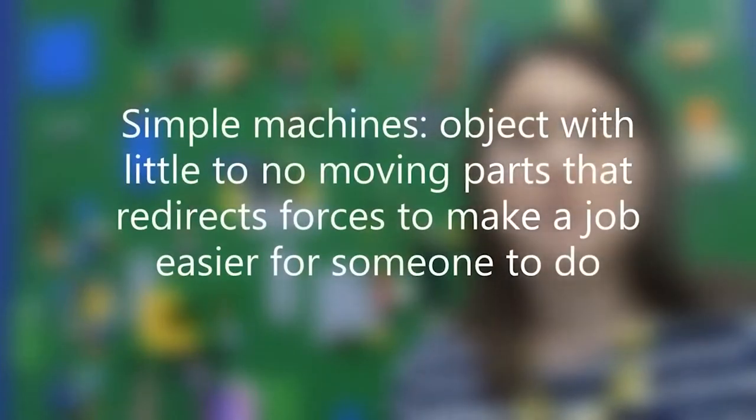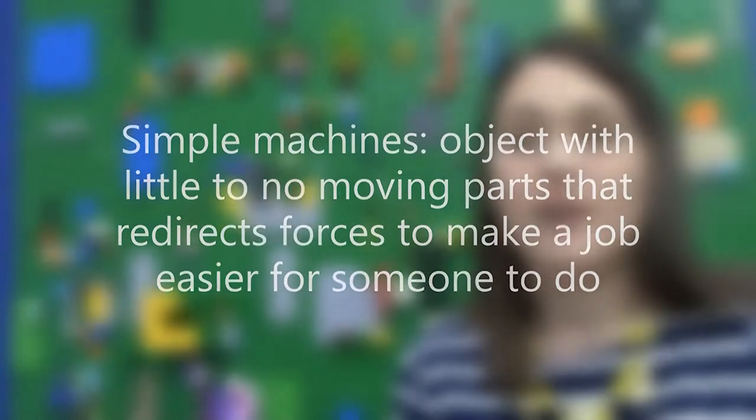We're going to use simple machines to solve a problem today, thinking about the engineering design process and also the book 'If You Give a Mouse a Cookie.' First, let's cover what simple machines are. There are six different simple machines. A simple machine is an object with little to no moving parts that redirects forces to make a job easier for someone to do. You use simple machines all the time and don't even realize it. I want you to look around your house or room and think about where you see these simple machines every day — because engineering is in every part of your life.